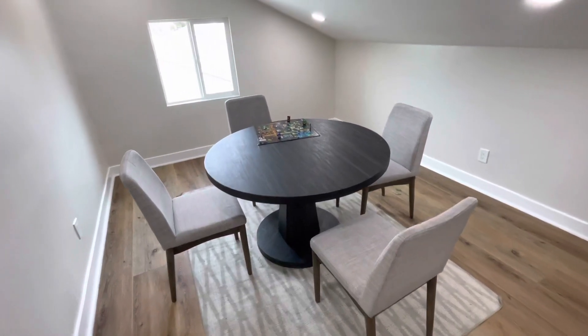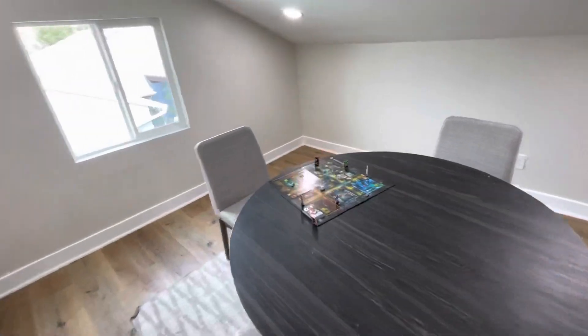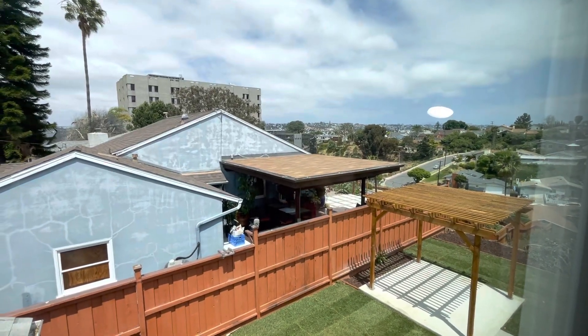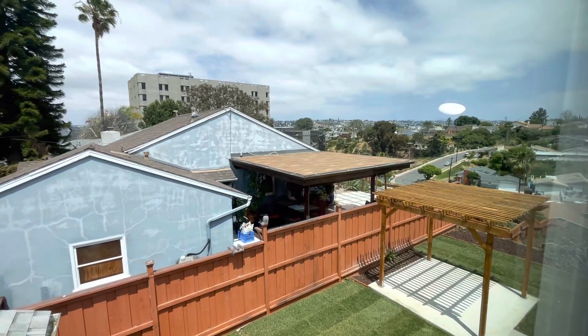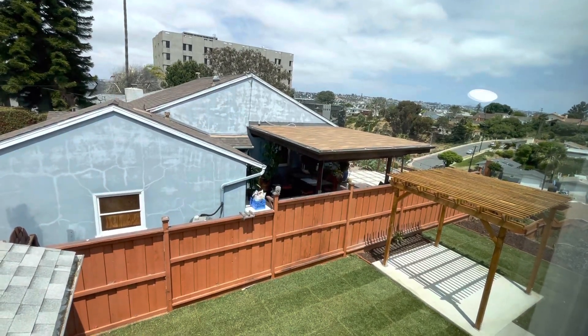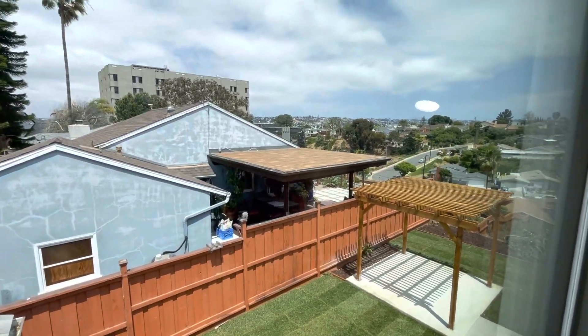You could use it as a man cave, a bedroom, for kids — whatever you want. Let's take a look out this window for a different view. You can see what used to be Sharp Cabrillo Hospital. You can spy on your neighbors if you want — I don't see anything exciting going on over there.